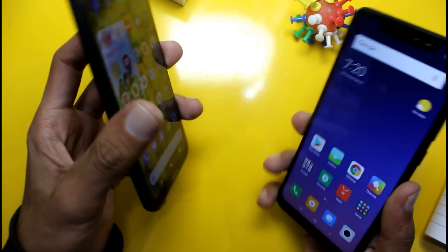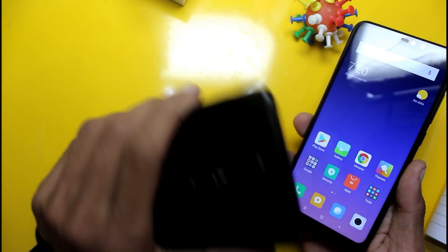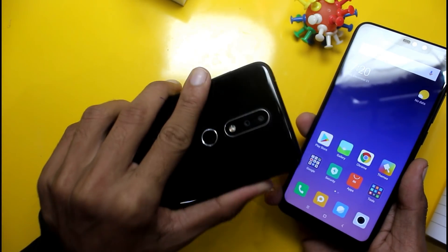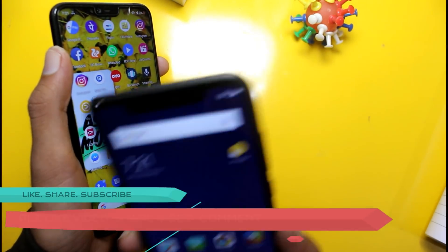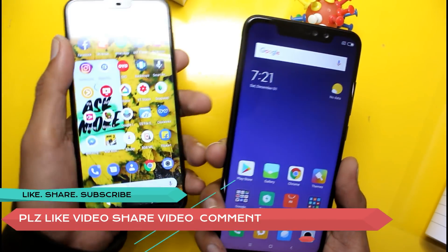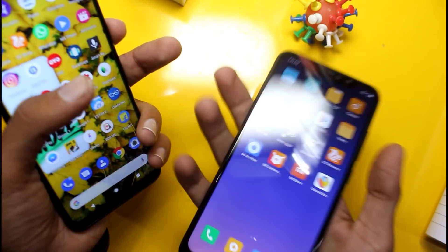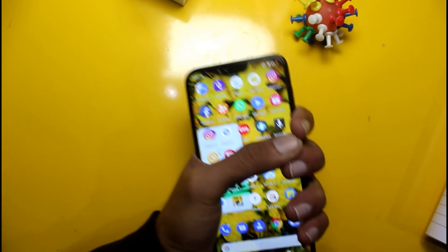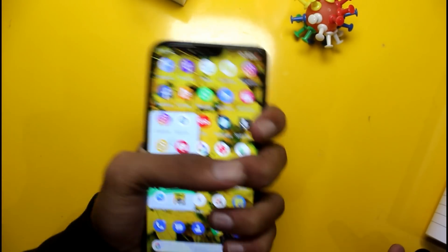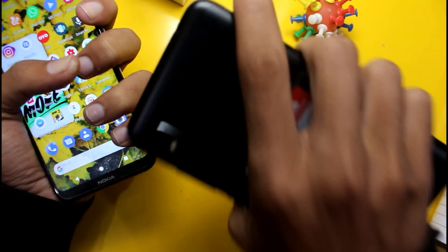If you want a compact phone with a clean UI and good camera, you can buy the Nokia 6.1 Plus. The Redmi Note 6 Pro camera is bright but misses detail, and its large notch and heavier weight make it less comfortable for one-handed use. The Nokia 6.1 Plus is compact and easy to use.